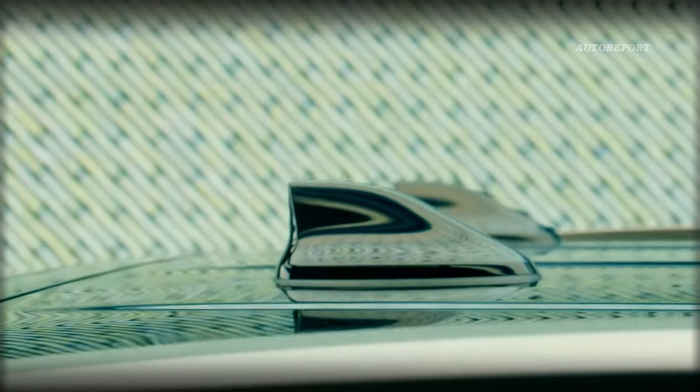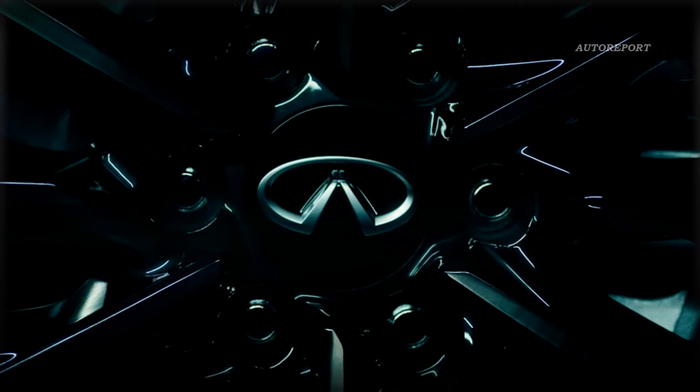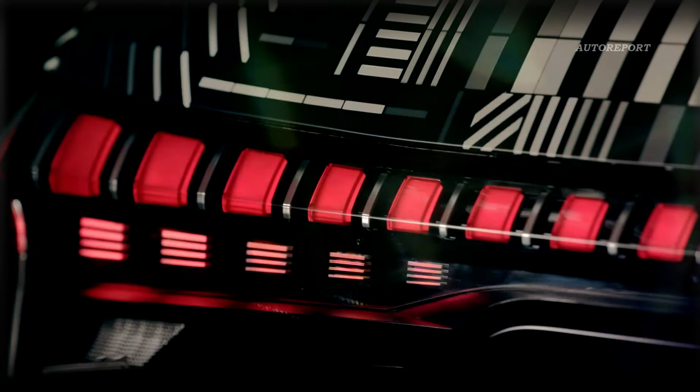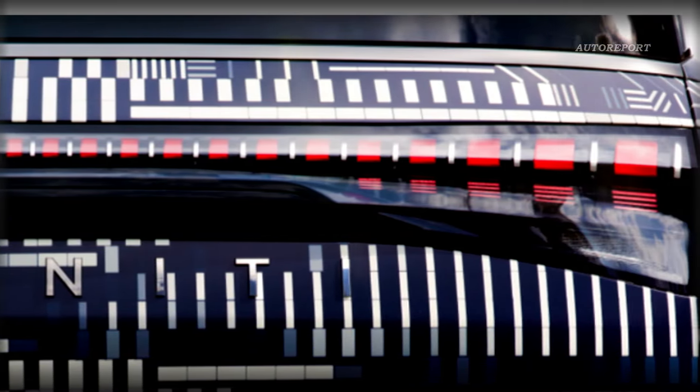This new iteration of the QX80 boasts what Infiniti likes to call its 'artistry in motion' design language. And from what we've seen in the teaser images, it's a sight to behold. Those squinty LED daytime running lights? They're like digital piano keys, adding a touch of sophistication to the front fascia. And let's not forget about that sleek full-width taillight that's sure to turn heads wherever you go.